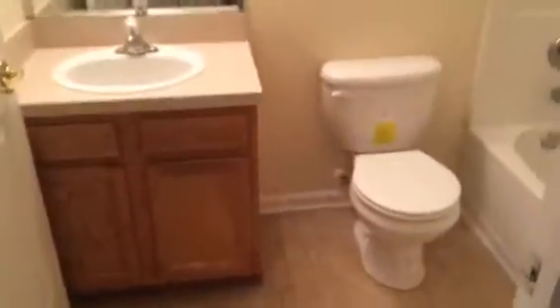We'll head upstairs and check out the bedrooms. Upstairs hallway. This is the hall bathroom.